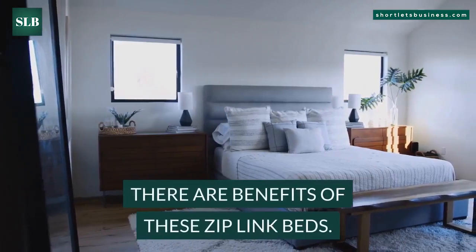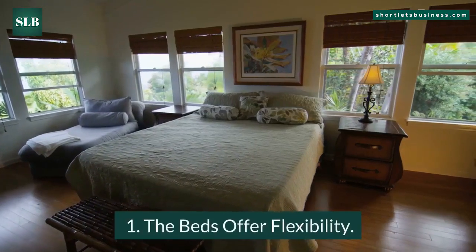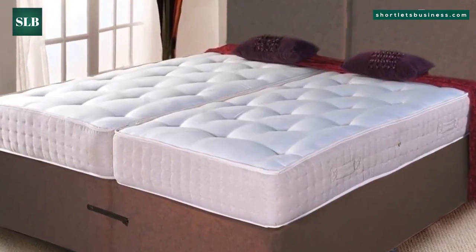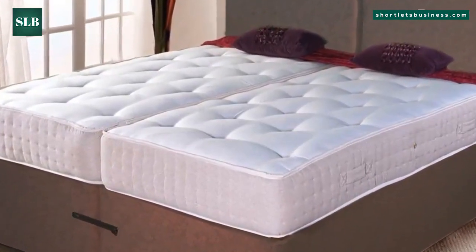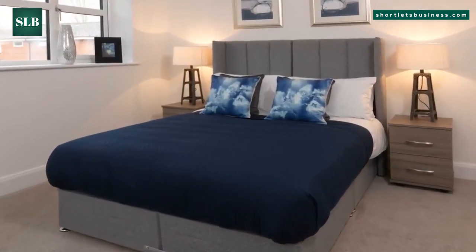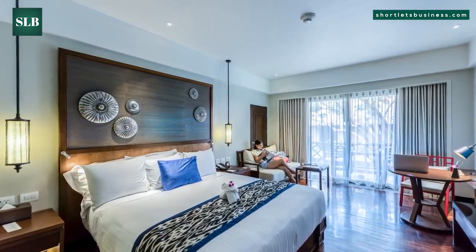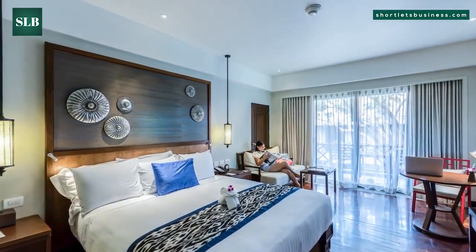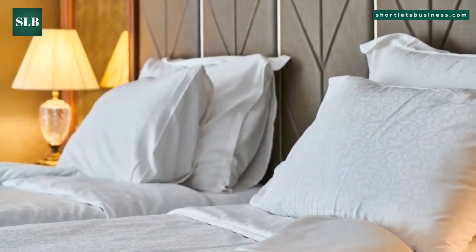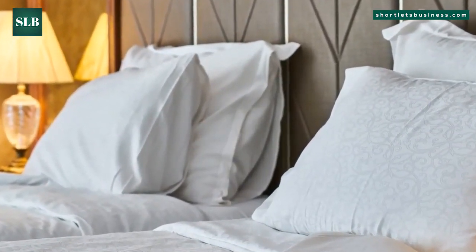There are benefits of these ziplink beds. Benefit one: the beds offer flexibility. Among the greatest benefits of these beds is the flexibility they provide in short-term rentals. These beds immediately offer you the chance to provide flexibility to prospective guests. The beds may be easily and quickly zipped and secured together to make a massive bed for couples. Likewise, it is possible to separate zip beds just as readily, offering a brand new sleeping arrangement for single guests.